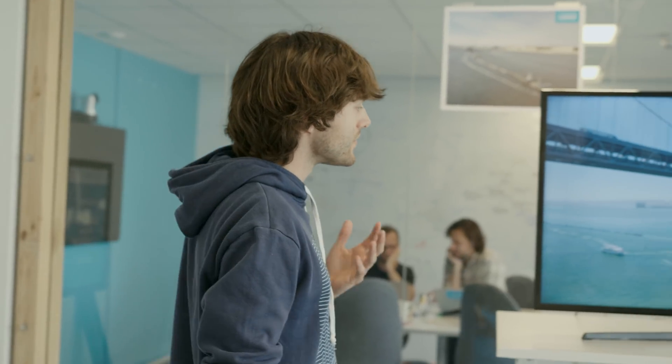Hello, we're here at the Ocean Cleanup's headquarters, where in this video we're going to show you what's going to happen in the coming months, when we're going to relaunch our system and how we've upgraded the design. Now at the Ocean Cleanup, our mission is to rid the world's oceans of plastic, and for that we're focusing on the largest accumulation zone of trash in the world, the Great Pacific Garbage Patch.